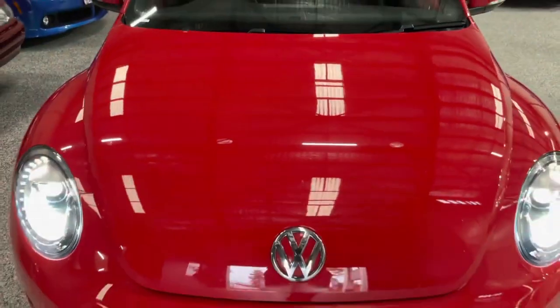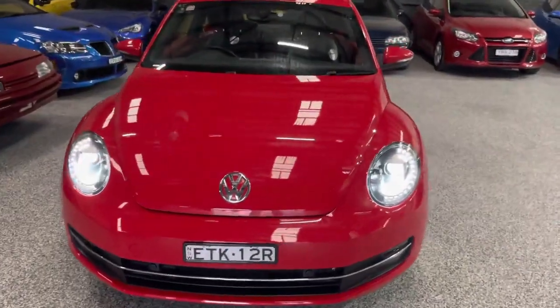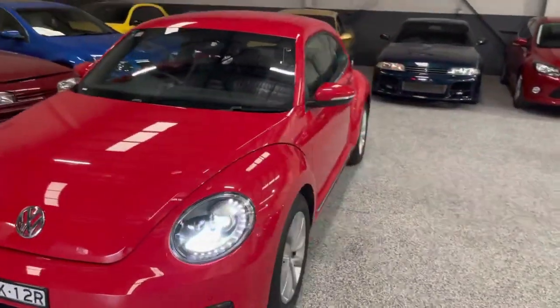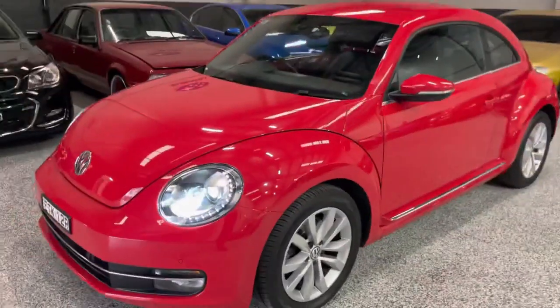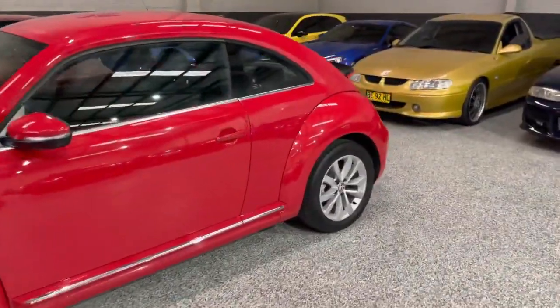So there you have it — a quick look at our cool 2014 Volkswagen Beetle. Definitely give us a call if you're interested. That's Exclusive Auto House in Blacktown — we can assist with delivery, finance, and we provide warranty with all of our vehicles. Thanks for watching.